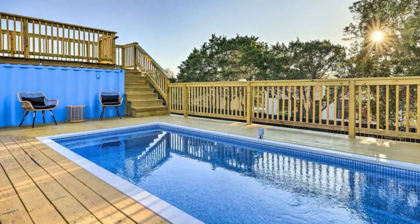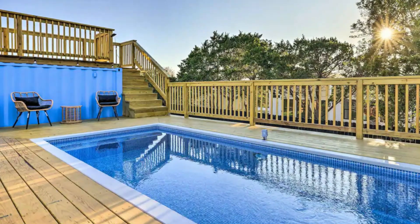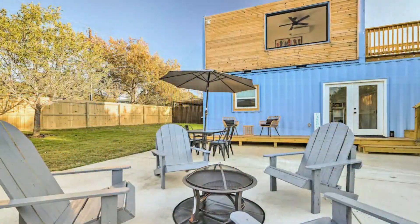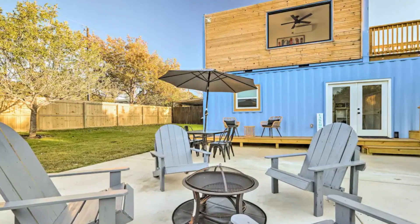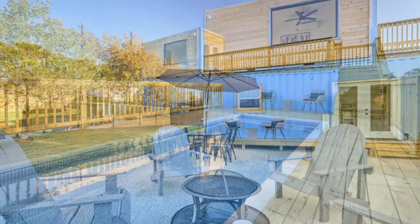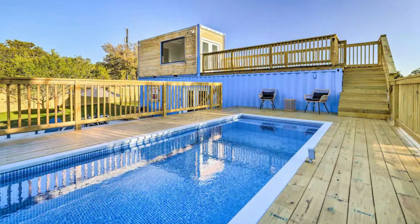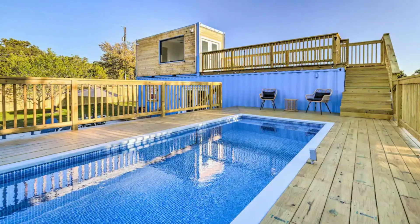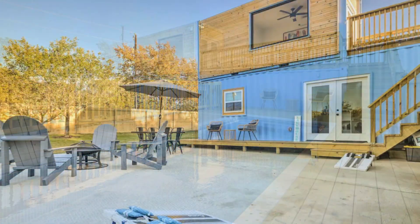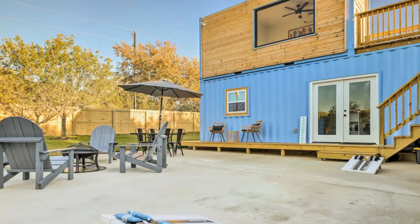A patio with a fire pit, a cozy interior, and a location just a short distance away from the lake make this amazing abode unique and special for guests to feel right at home. A standard glass door opens into the interior of this amazing container house.